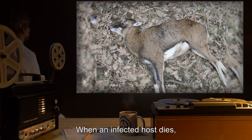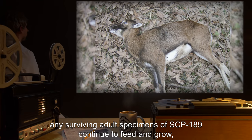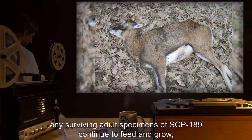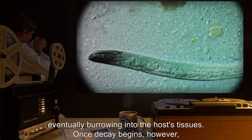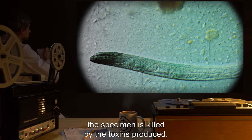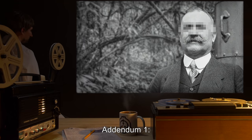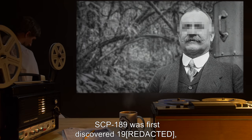When an infected host dies, any surviving adult specimens of SCP-189 continue to feed and grow, eventually burrowing into the host's tissues. Once decay begins, however, the specimen is killed by the toxins produced.